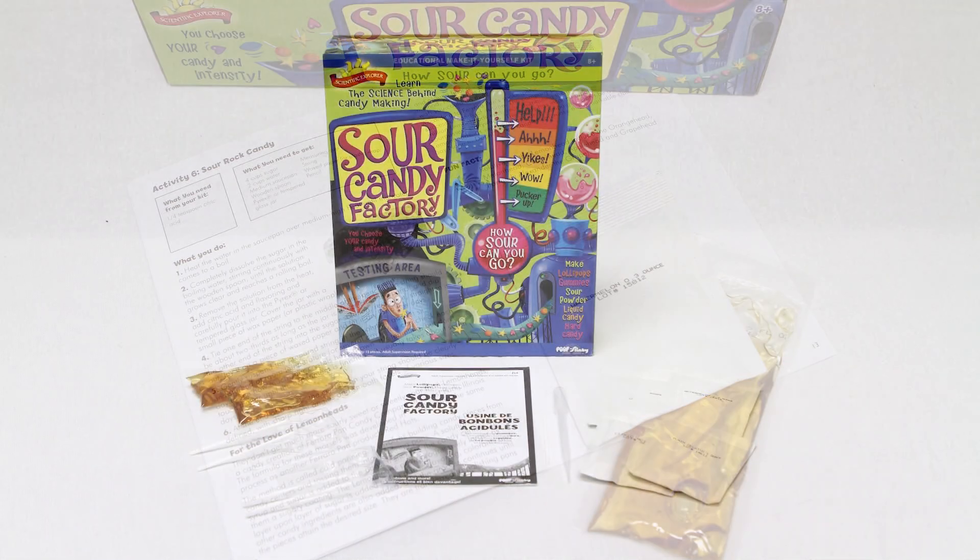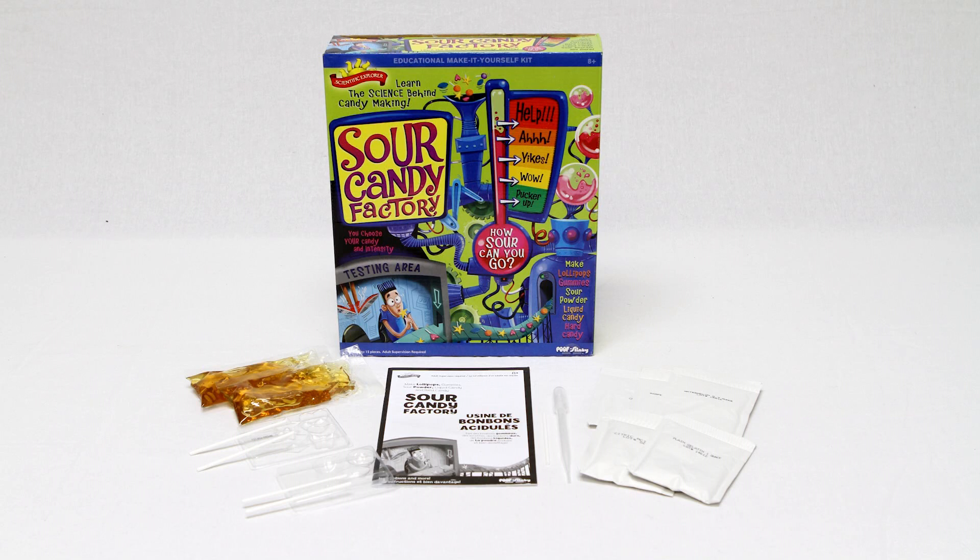Scientific Explorer's Sour Candy Factory includes gelatin, raspberry, grape, and watermelon flavoring, corn syrup, a citric acid packet, pipette, two candy molds, five lollipop sticks, and an instructional booklet.